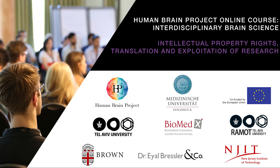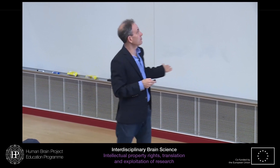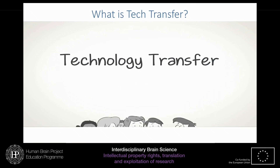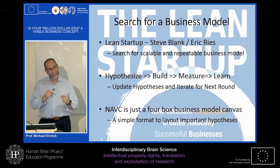But enough with the theory. Now it's time to bring science and business together. In the module on intellectual property rights, renowned experts introduce practical tools and share their experience on how to put your million-dollar idea into practice.